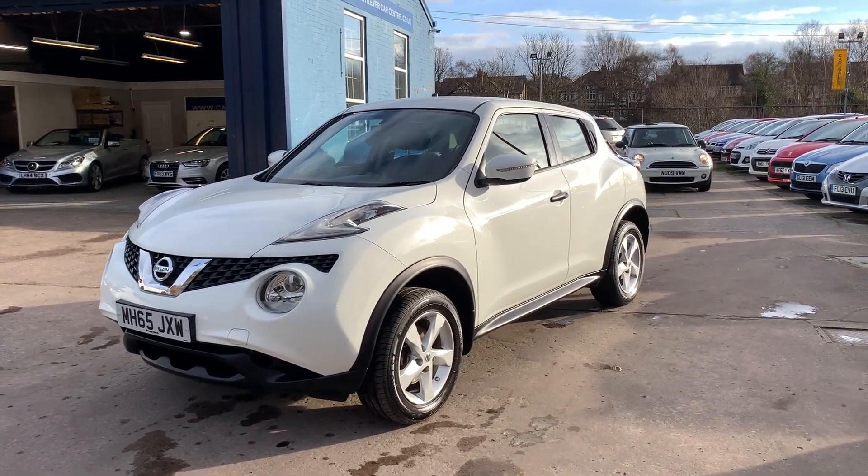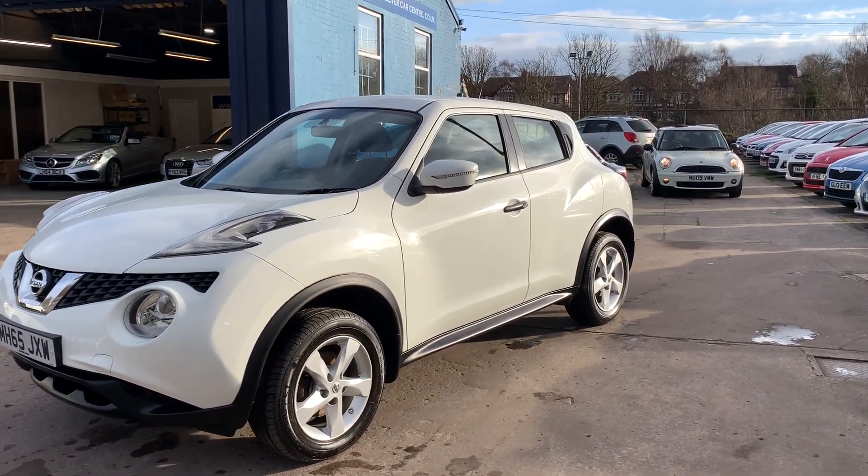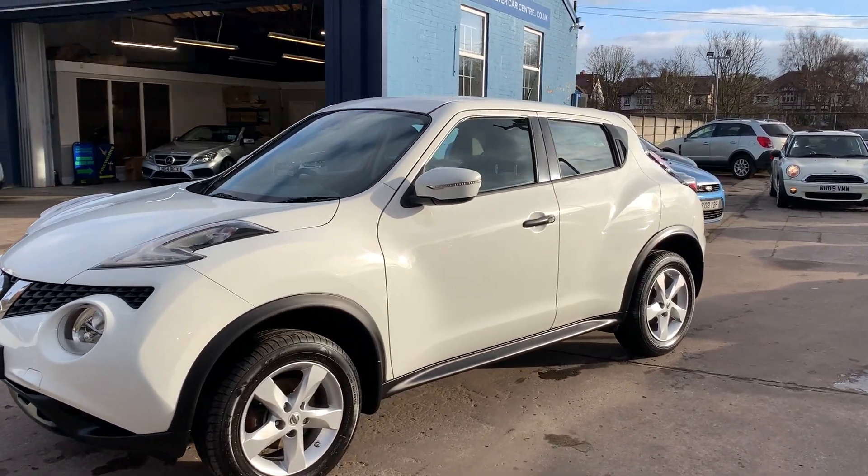Welcome to Cantilever Car Centre. Here today I have a Nissan Juke Vizier, registered 2015 on a 65 plate.